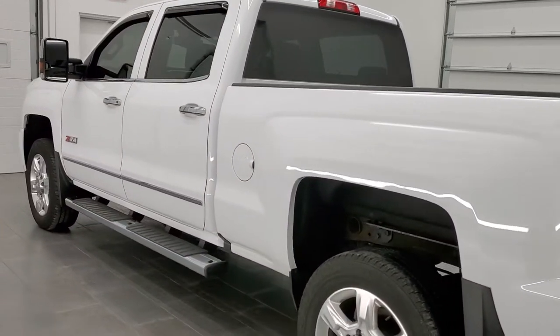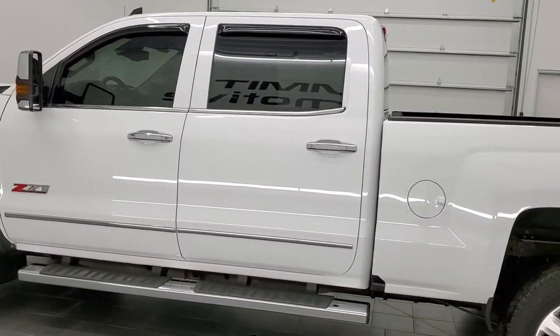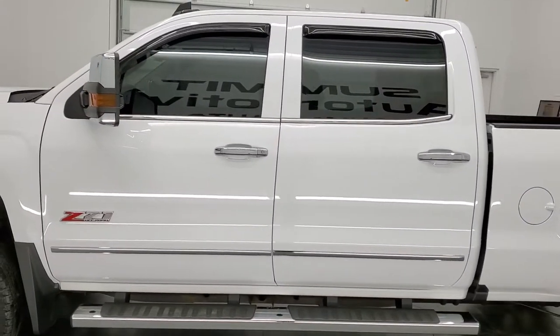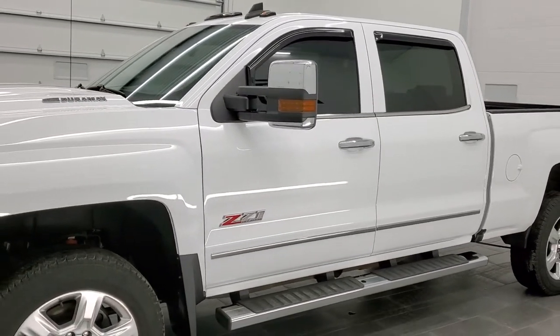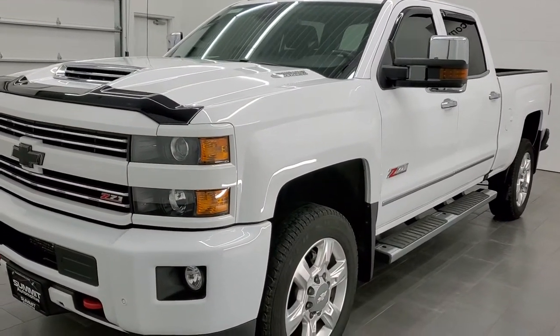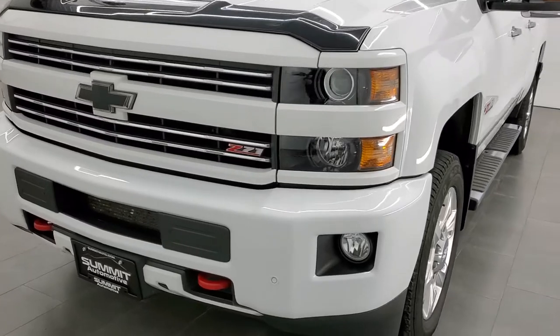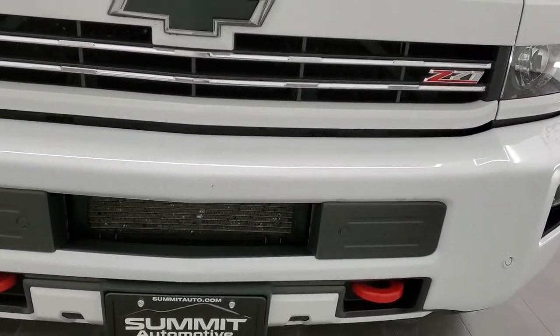This 2019 Chevy Silverado 2500 has the 6.6 liter Duramax diesel engine, 445 horsepower on this one. This truck has been fully safety inspected by our service shop, has a fresh oil and filter change, all the fluids have been checked and topped off, and this truck is 100% ready to go.